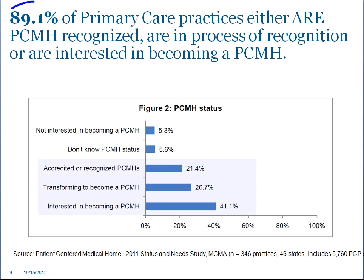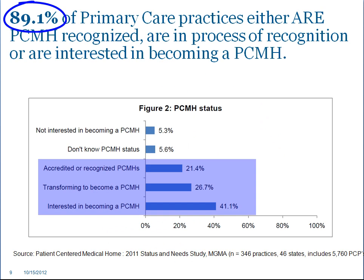The medical home is not some futuristic idea. Nearly 90% of primary care physicians today have already become a patient-centered medical home, are interested in it, or are in the process of becoming a recognized medical home.